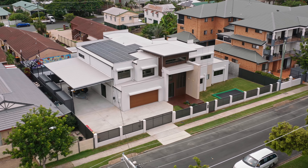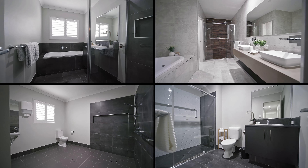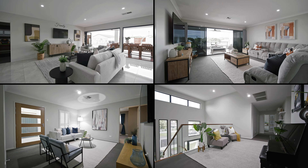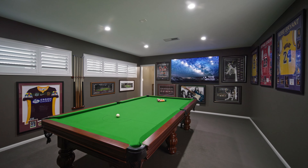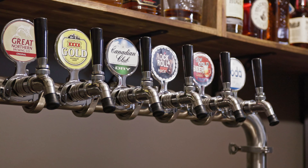The home truly speaks for itself with 11 marvellous bedrooms, 5.5 bathrooms, multiple living areas and arguably the favourite part of the home — a billiards room with your very own wet bar and beer on tap.